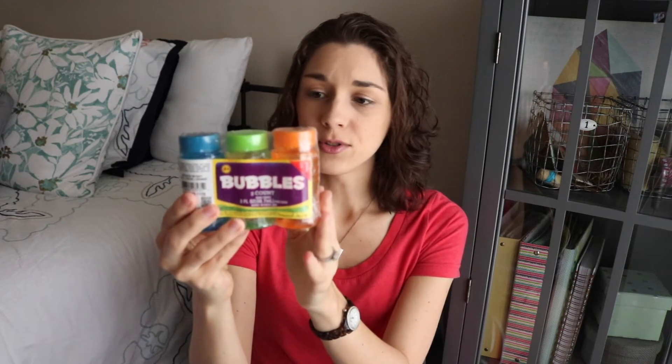He's just now gotten into the whole bubble thing — he doesn't know how to blow the bubbles yet, but he really likes to catch them. So I found this in the Target Dollar Spot as well. It was just a dollar for three different bubbles: a blue, green, and an orange.